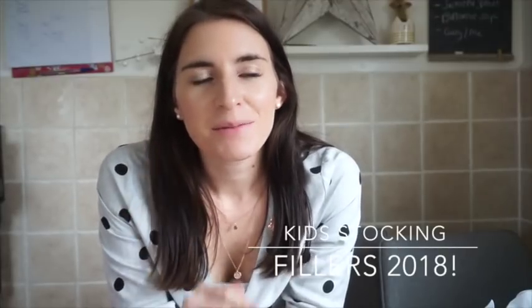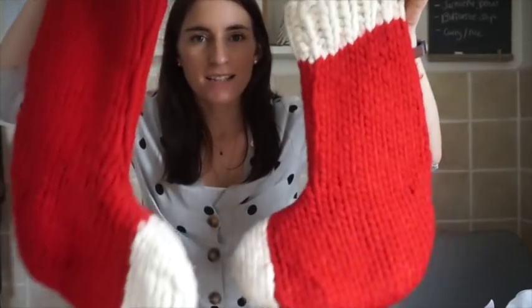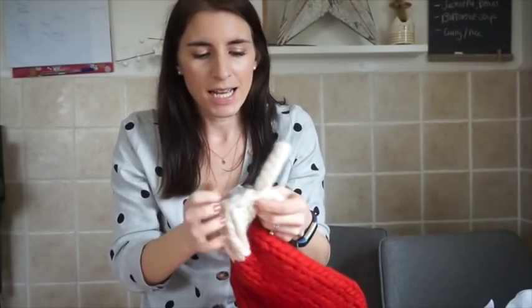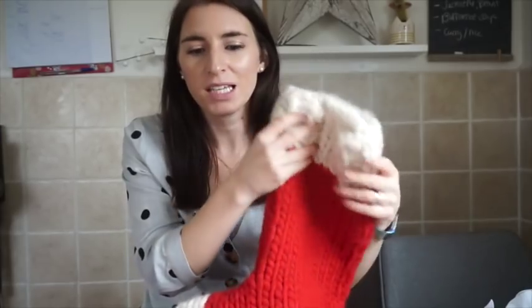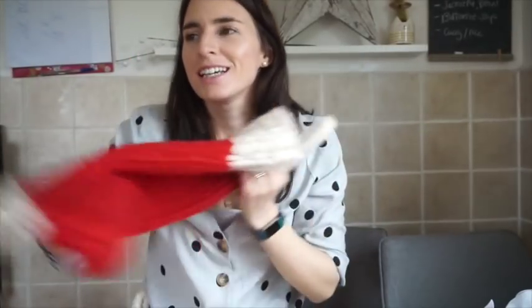Hi everyone, I hope you're well. As the title says, I'm doing a video showing you what's in the kids' stockings. As every year, I'll show you — I'll leave previous years below. Their stockings are the same; I don't know why there's always such a difference in size, but they're from the same company. I got these a good few years ago from The White Company outlet — they're handmade and wool, just beautiful.